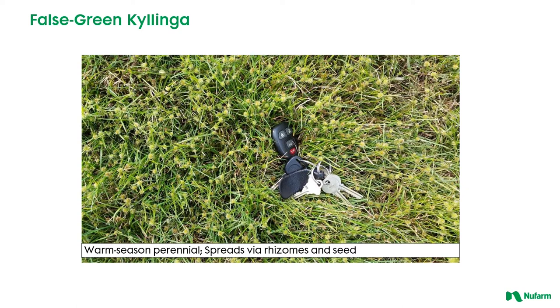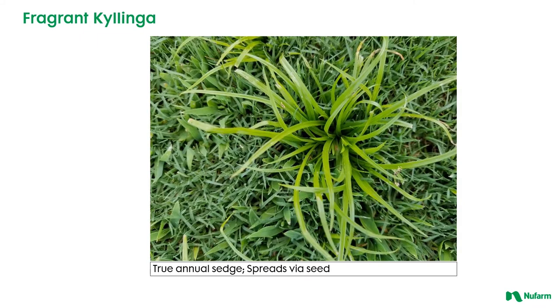Again much more mat-like and lower growing. I've seen this even in creeping bentgrass golf greens where it tolerates a very low mowing height — a very adaptable weed. And here's a fragrant Kalinga. This is a little bit more unusual in that it is a true annual sedge and this one spreads by seed, so if we can get control of this weed early in the season before it's allowed to seed, that certainly makes a great way to try to manage this particular weed long term.